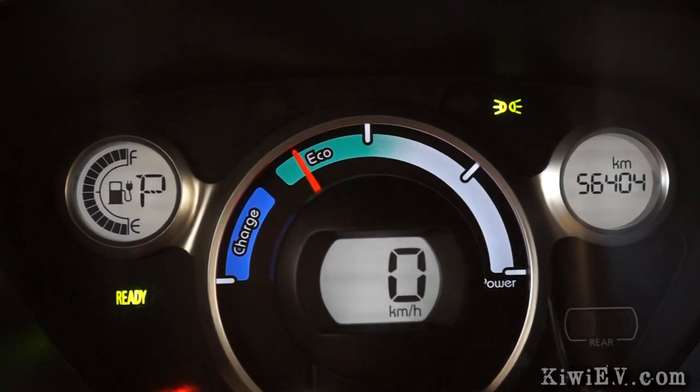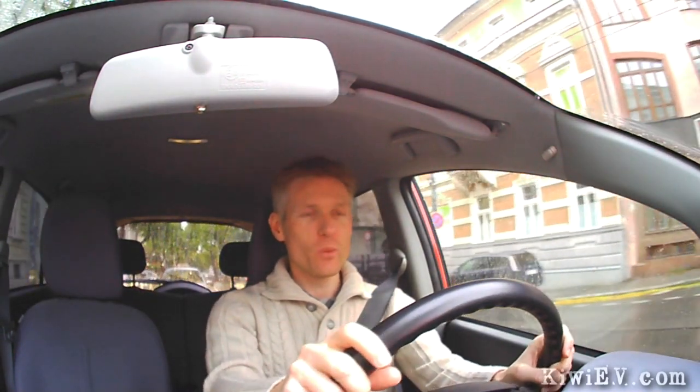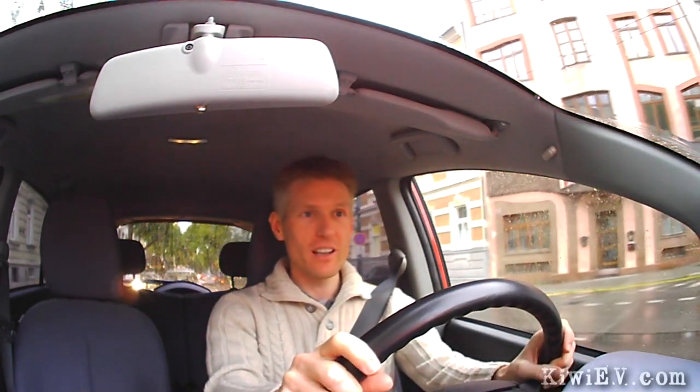The heaters in these little cars aren't too bad heat-wise, but power-wise they're really inefficient little power vacuums. They use electricity to heat an element, to heat water, to heat air, to heat me. So inefficient.